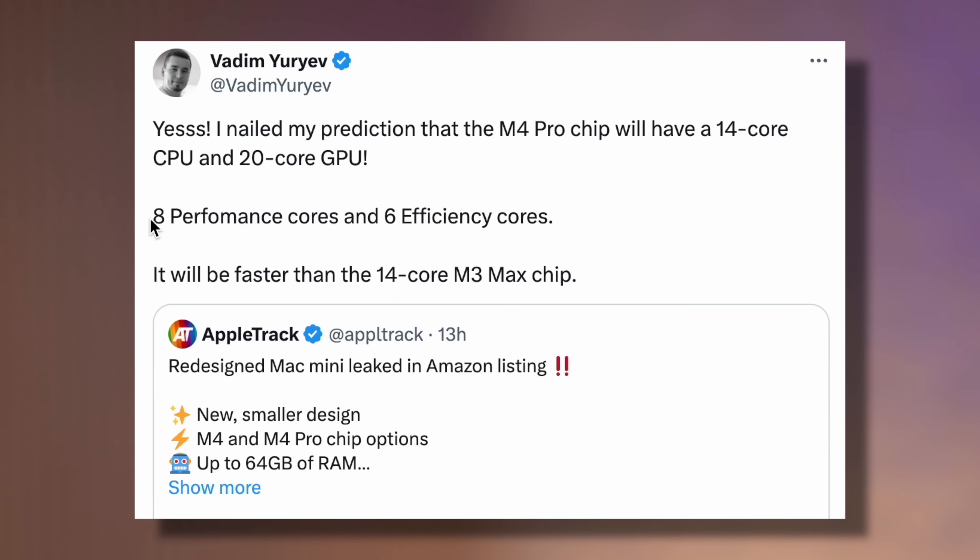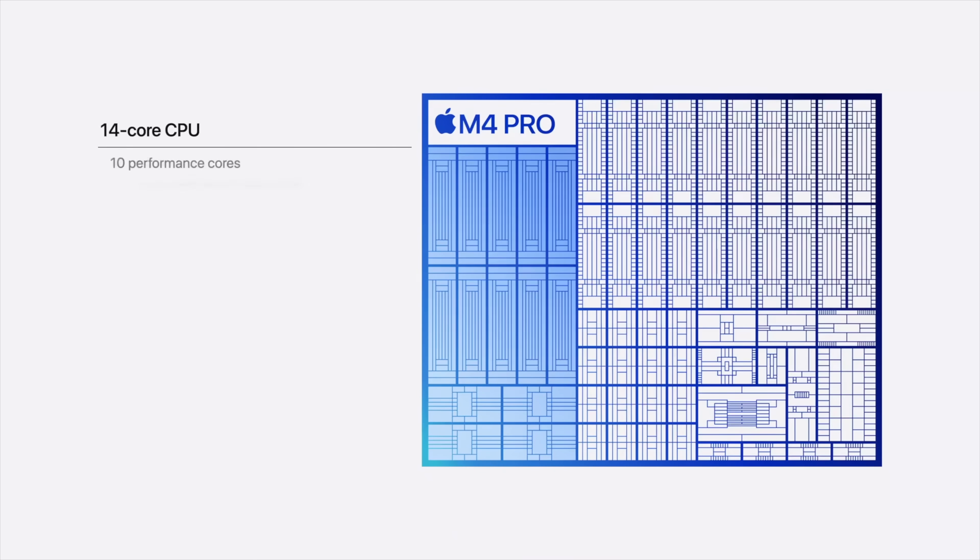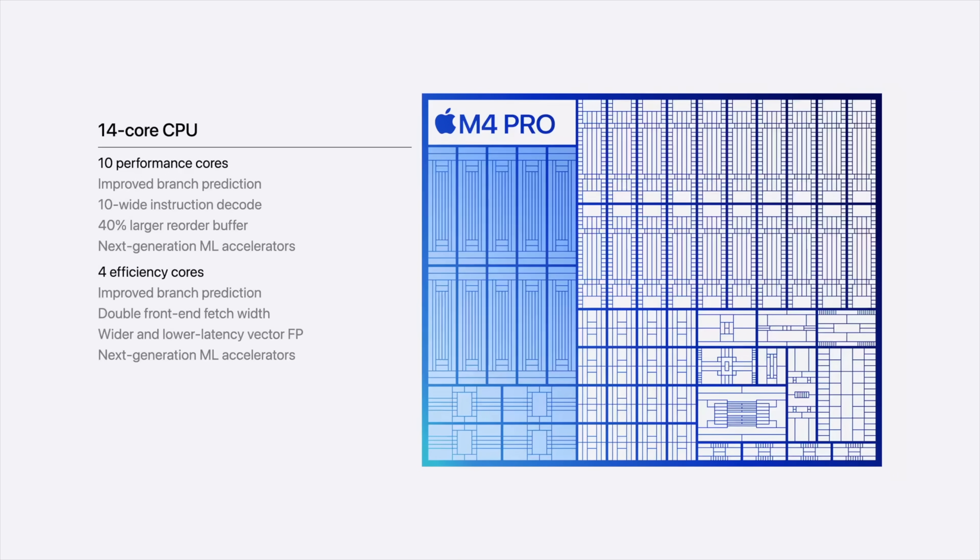But I got the core counts wrong. I thought it would be eight performance cores and six efficiency cores, but no — it's so much better. It has up to 10 performance cores and 4 efficiency cores. Holy smokes.